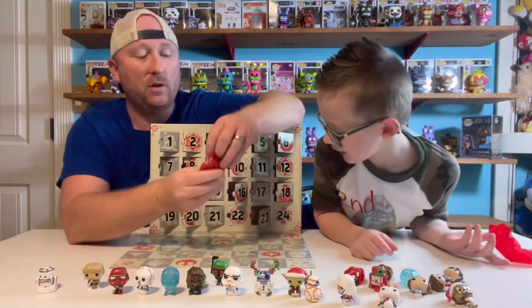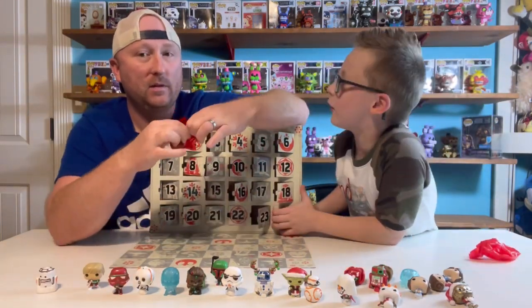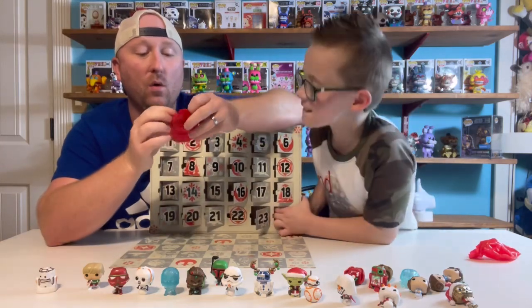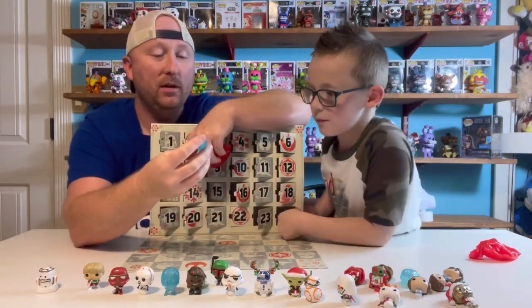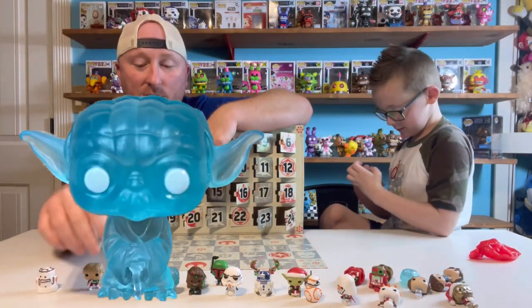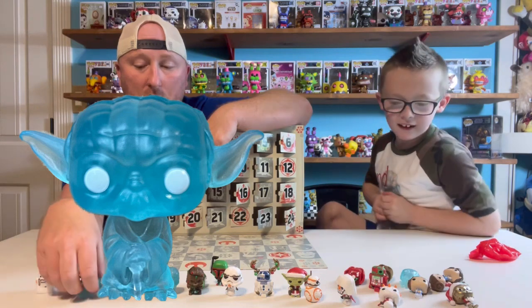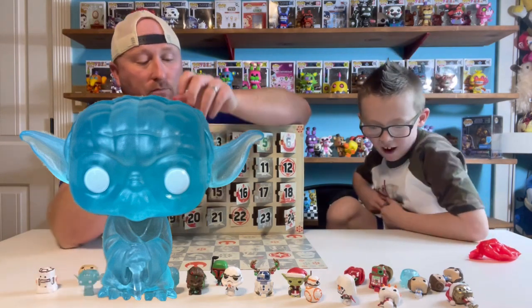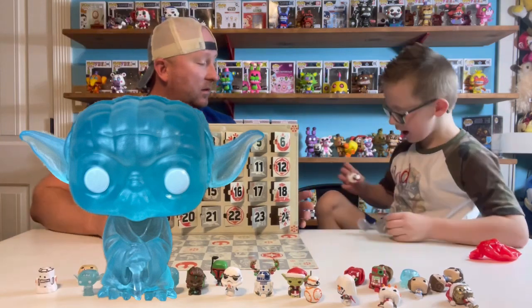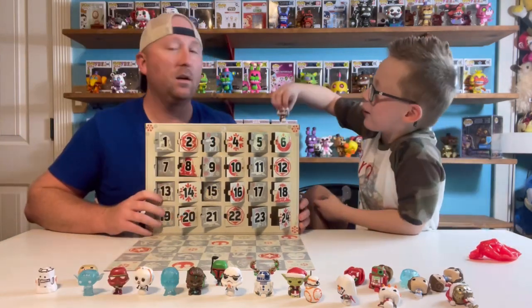Here's number 23. I'm going to go with 24 — alright, you open 24. The clear blue, like, Frozen Yoda. And what is 24? A glitter version of the Darth Vader.